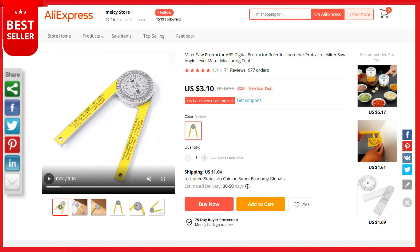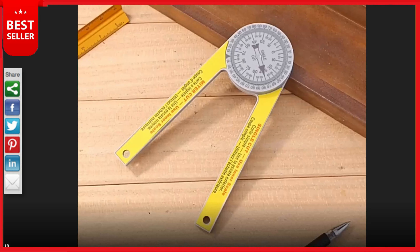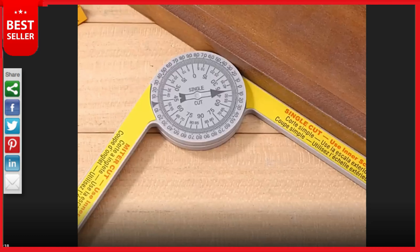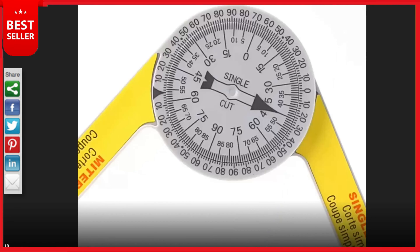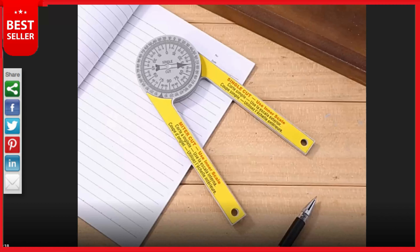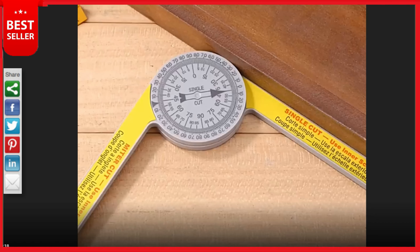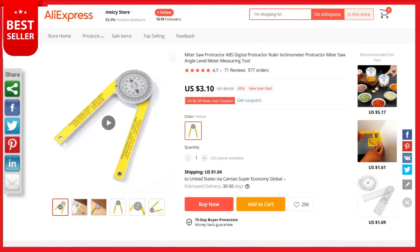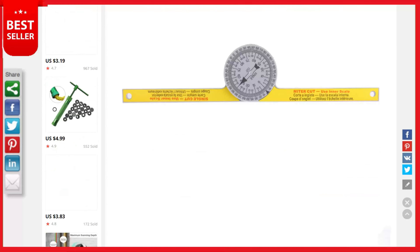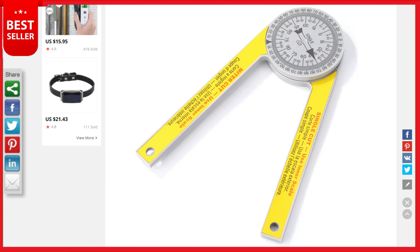Our next product is the professional miter protractor. Are you looking for a more reliable way to get seamless miter joints for your projects? Get seamless 45-degree cuts for your woodworking projects with this amazing tool. Designed to reduce errors and help you create precise angled measurements, it's made with premium quality durable plastic for long-lasting reliability.